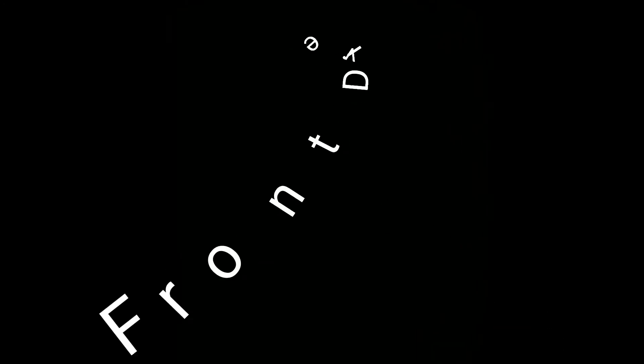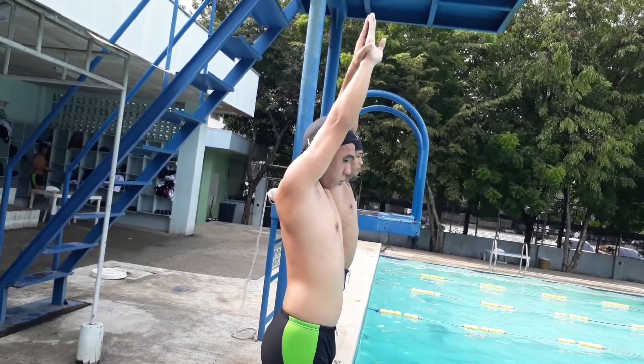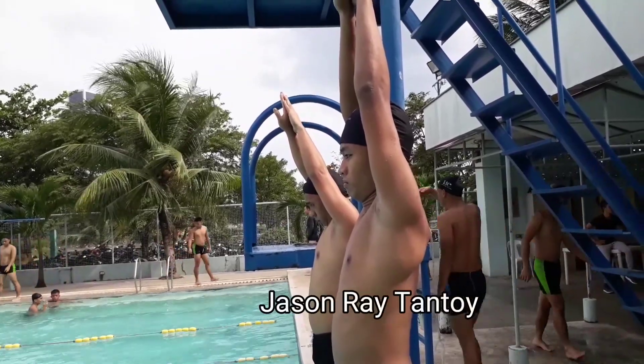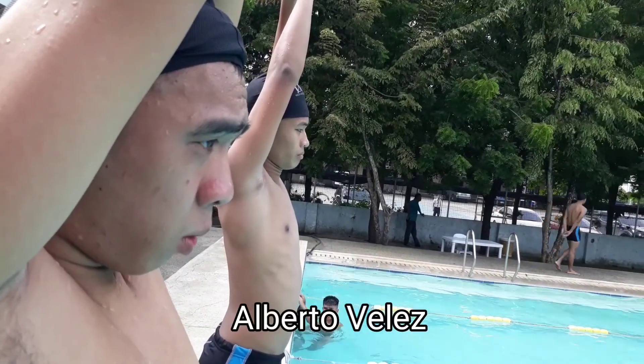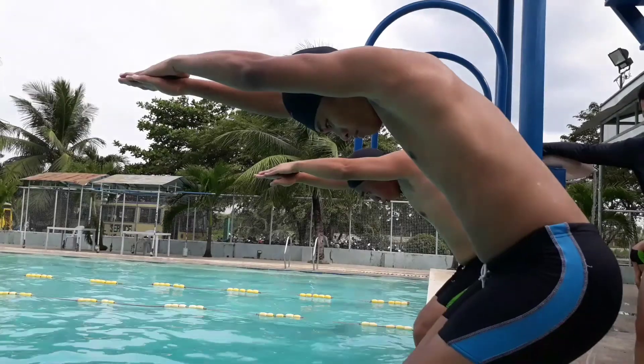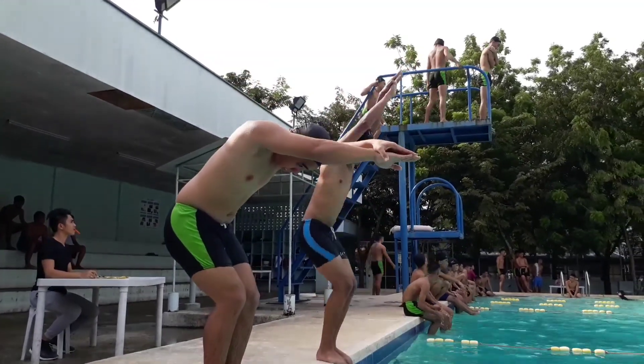Here are the techniques on how to do a front dive. In doing a front dive, the swimmer prepares to dive by holding both hands in front forming a pointed oval. The swimmer then bends his knees and positions the body at a right angle. The chin must touch the upper chest while doing the preparatory position.